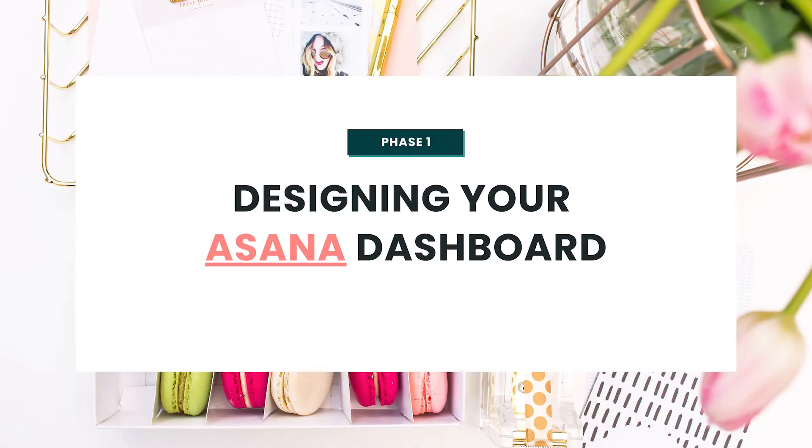Step number one is to design your Asana dashboard before you jump into building it. It's really important to take a moment, step back and think about what you want this dashboard to look like first — the sections, the purpose, what the end result is basically going to look like. Just like you check a recipe before baking a batch of cookies, you're going to want to prep your dashboard ingredients before too, so you're not needing to start from scratch.